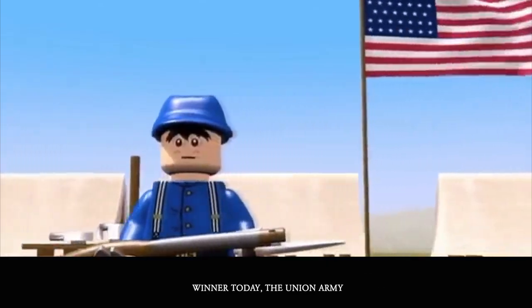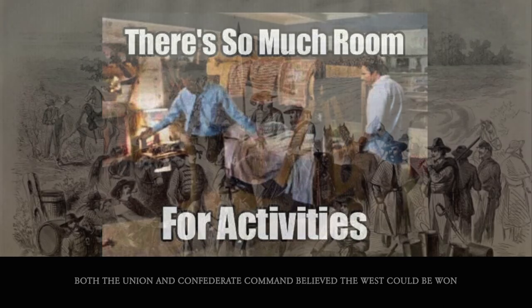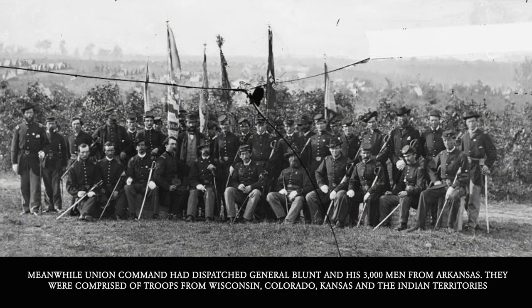The winner today: the Union Army. Both the Union and Confederate Command believed the West could be won, and in anticipation of that, Generals Cooper and Cabell were sent out with approximately 6,000 men to guard Honey Springs. Meanwhile, Union Command had dispatched General Blunt and his 3,000 men from Arkansas.